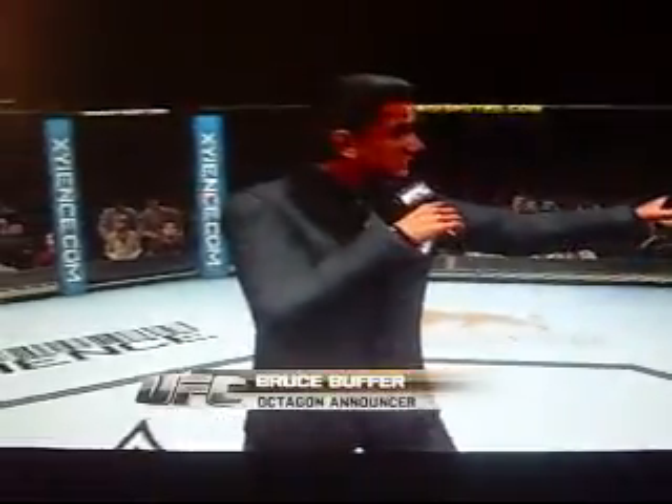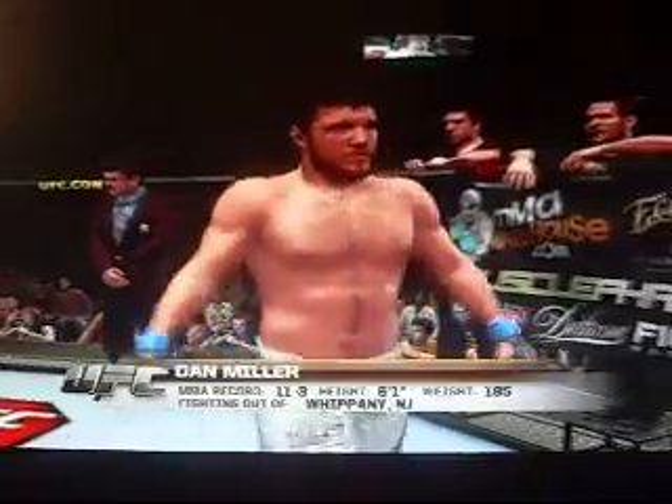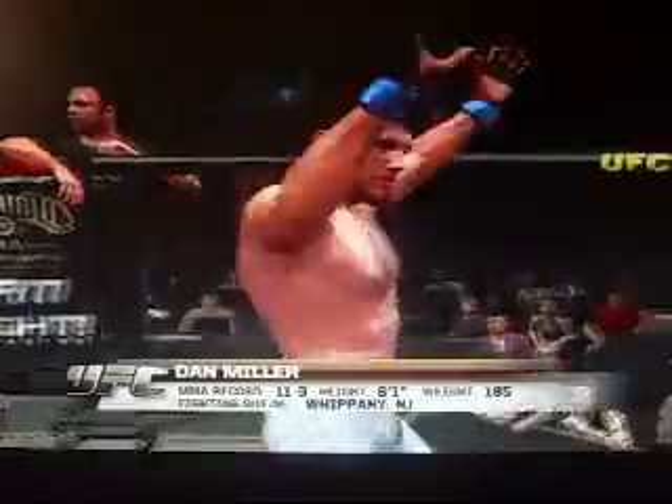Introducing first, fighting out of the blue corner — this man is a freestyle fighter. He stands six feet one inch tall, weighing in at 185 pounds. Fighting out of Whitney, New Jersey: Dan Miller!